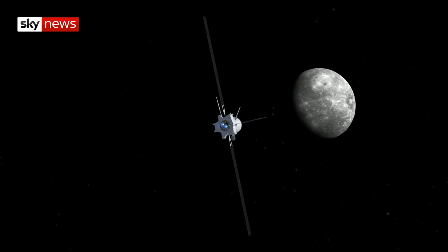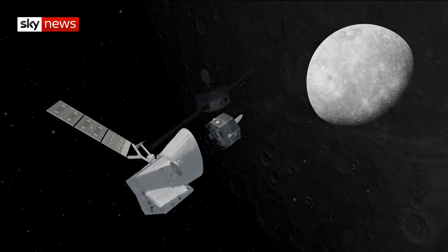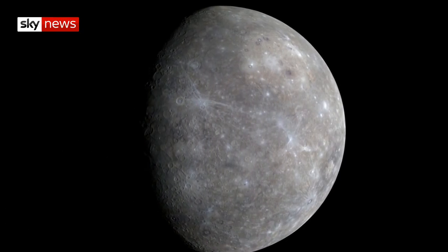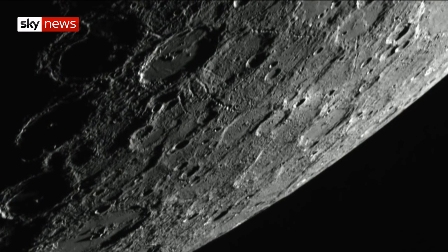The two orbiters will study Mercury's structure and its magnetic field. The planet is something of a mystery, because it's hard to see from Earth. Two earlier NASA missions revealed a heavily cratered planet with temperatures exceeding 400 degrees.